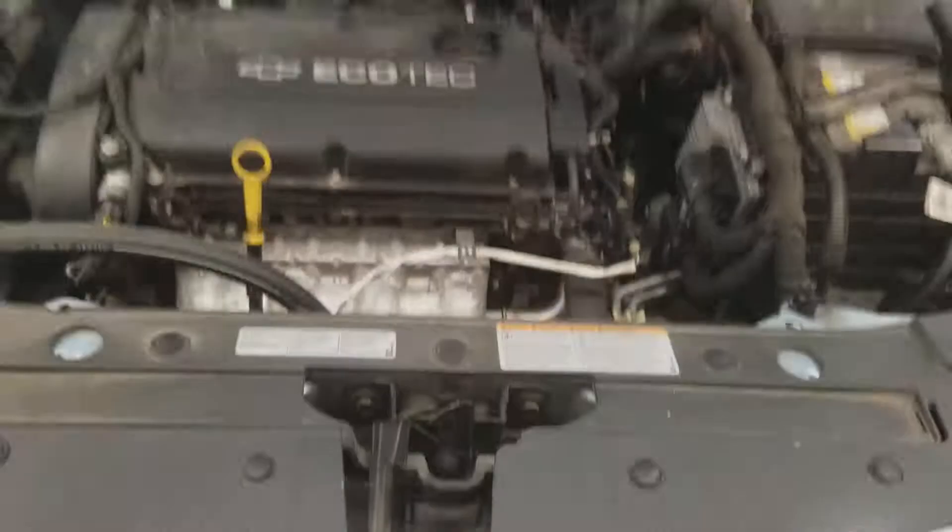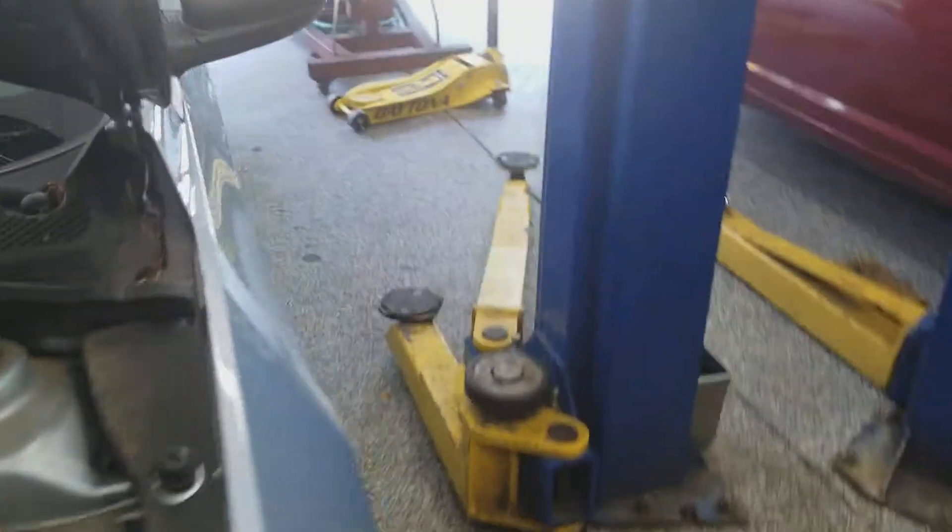Welcome to Gage Car Reviews, and today I'm reviewing another Chevrolet Cruze — this time in sky blue. Here's the side, the back with the Cruze and Chevy badging, and the side again.